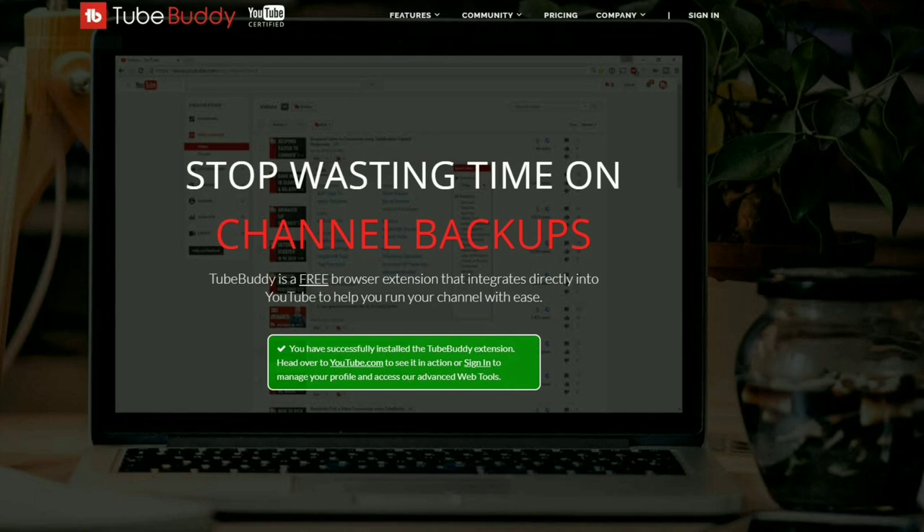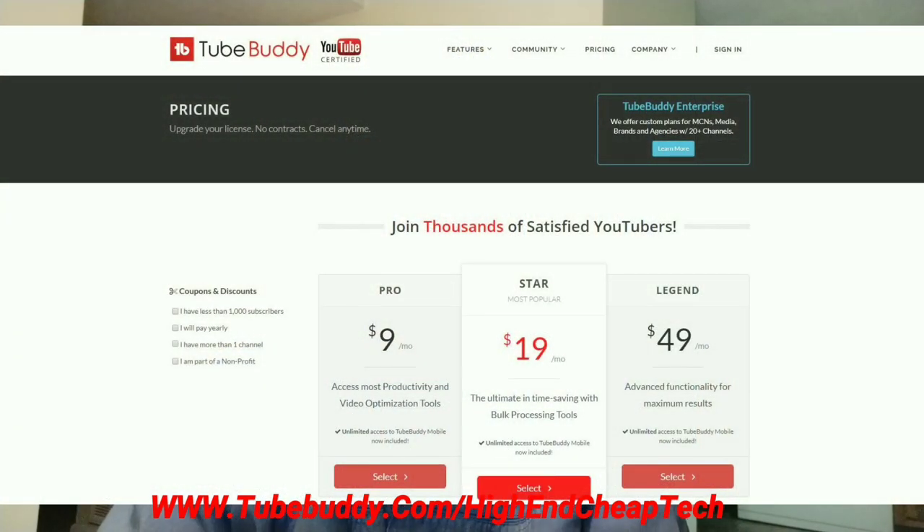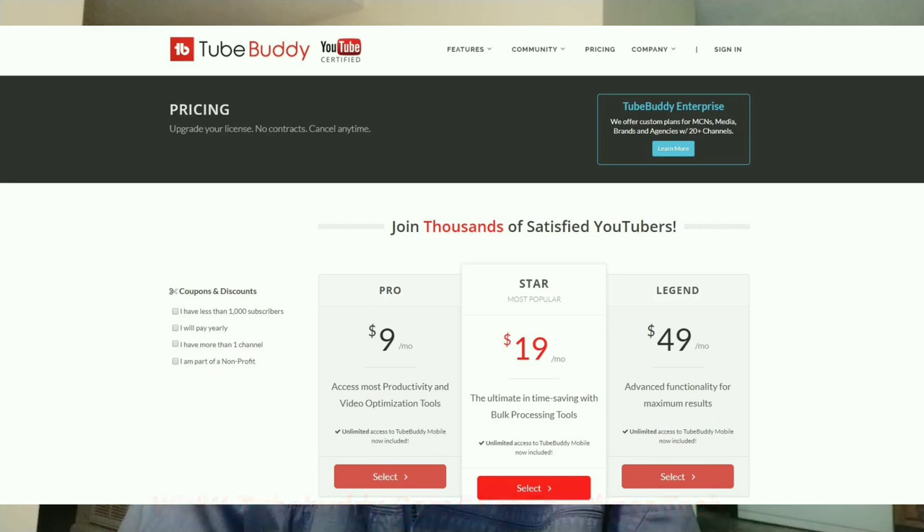Tim here just cutting in. Quick message about TubeBuddy.com. TubeBuddy is the premier tool for helping you edit and maintain your presence as a creator on YouTube. It integrates flawlessly — there's a free version. It goes right into your browser and you use it as you're doing your editing and uploading. It's an excellent tool as far as prices go. If you get the free version, a lot of times they'll make you an offer. They made me an offer and I'm only paying $4.50 a month. Check it out at www.tubebuddy.com/high-end-cheap-tech. Now let's get back to that video.